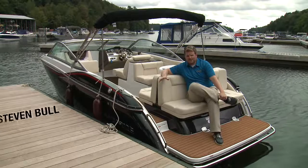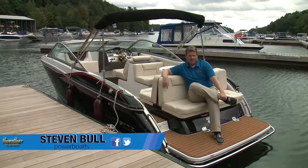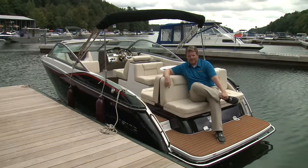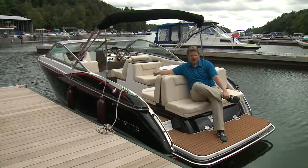You may not have heard of Bryant Boats, but those who have have probably heard good things. It's a company with a reputation for building top quality boats and being very customer service oriented. So this week on Power Profile, we're going to look at a Bryant 23 Calandra.